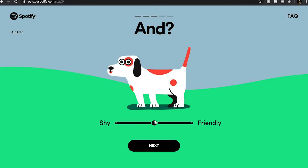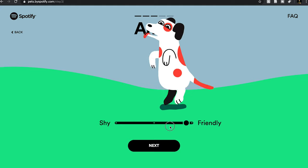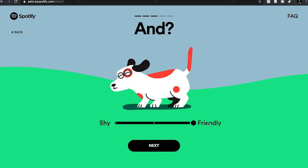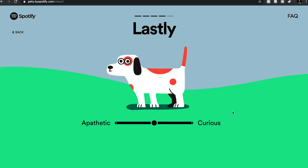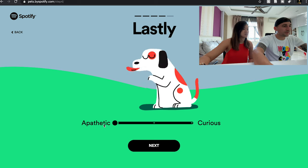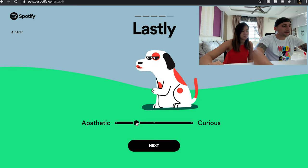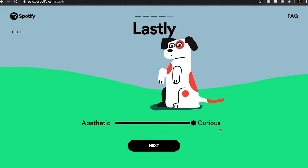Is he shy or friendly? I think he's more towards friendly — that's about Bentley. And is he curious or apathetic? Apathetic is like 'meh' — very cat-like. No offense to cat lovers, but that's just what a cat does. He's very curious; he sniffs everywhere and still loves puppies.